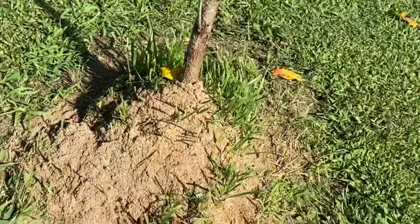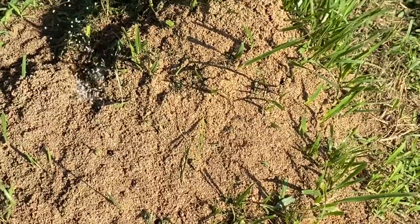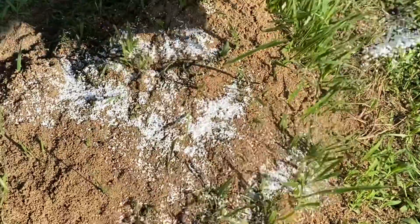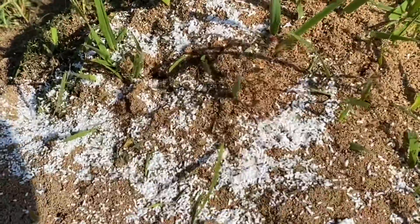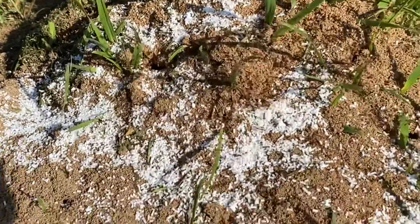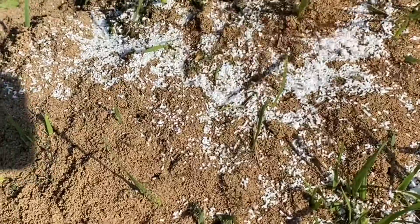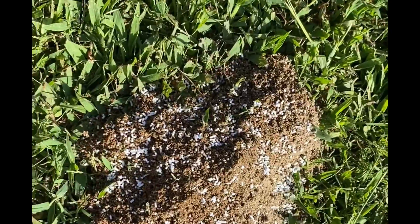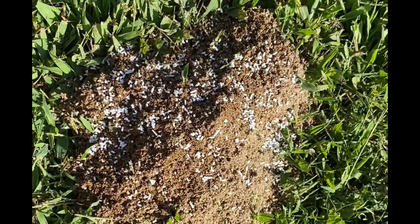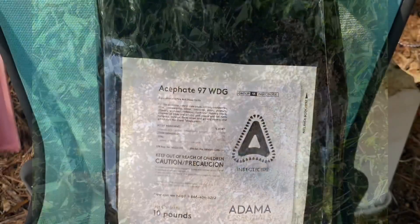Ant hill — have some acephate. Oh wow, look at that. Well, y'all, it's officially time to get away from these boogers. And within the next two to three days, these bad boys will be gone. All right, y'all. Bye-bye. Thank you.